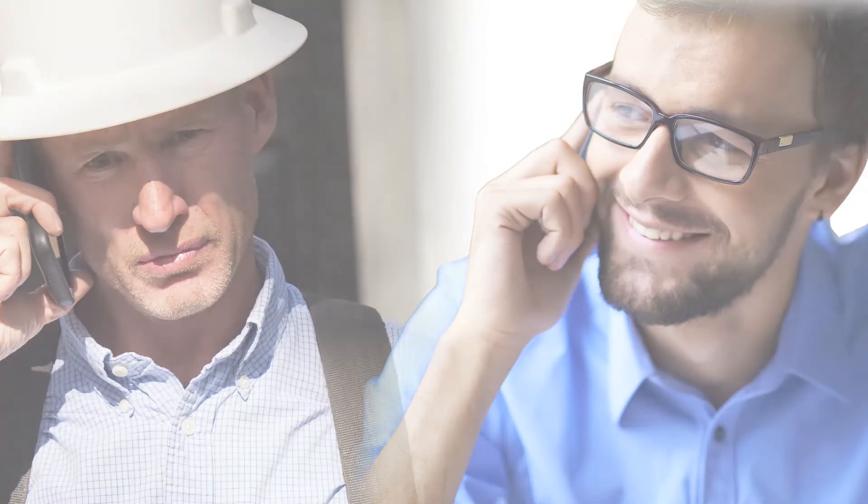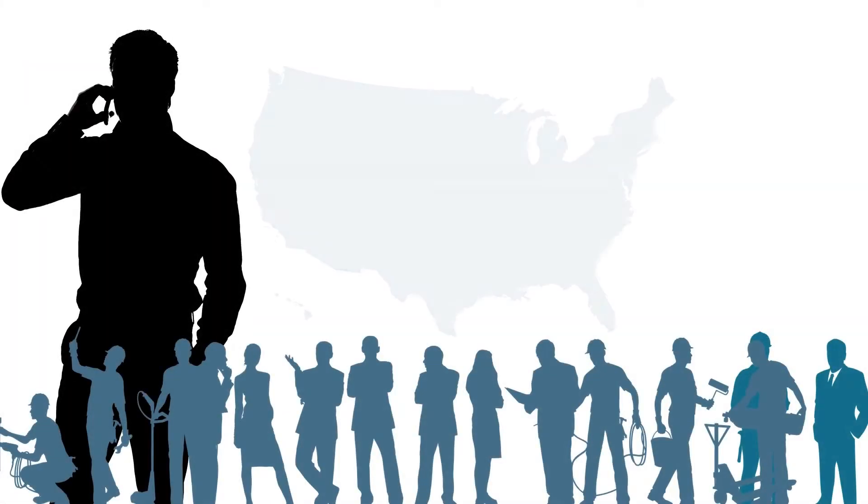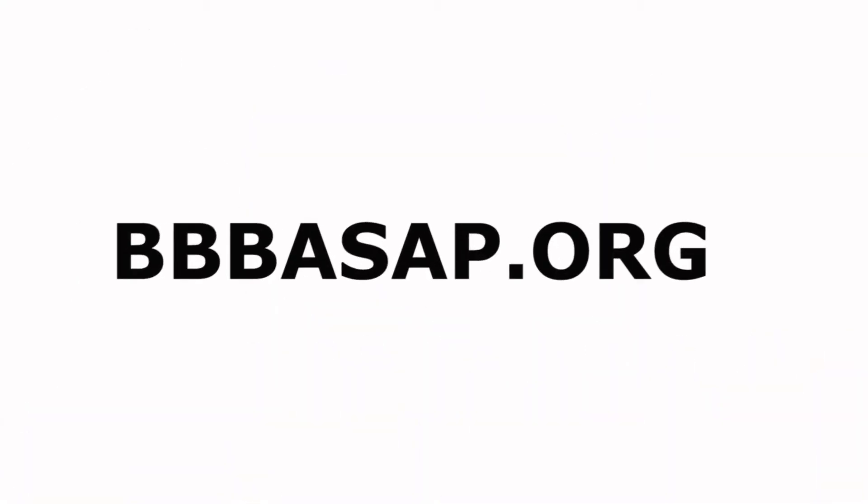BBB ASAP is designed to connect potential customers and accredited businesses quickly and easily. For more information on BBB ASAP, please visit their website.